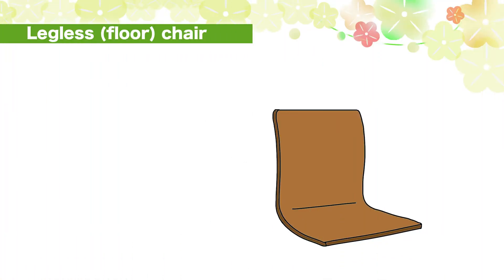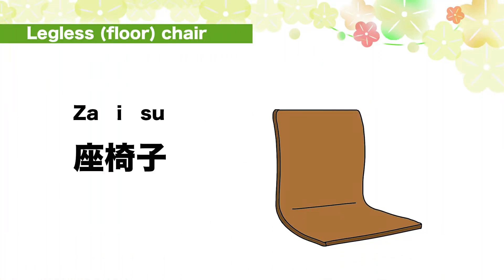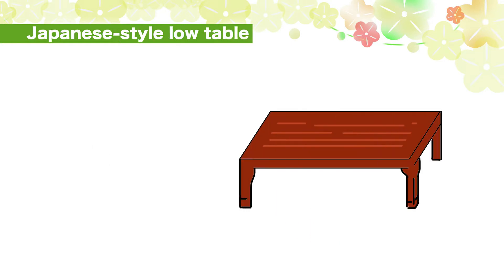Legless chair: zai-su. Za-i-su. Zai-su. Japanese style room table: zataku. Zataku.